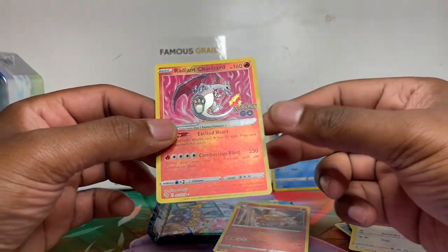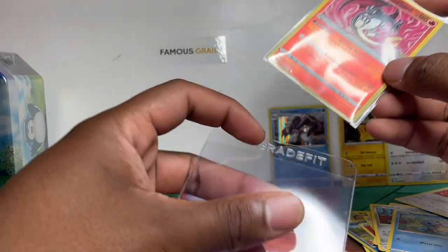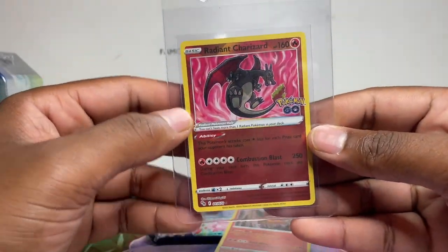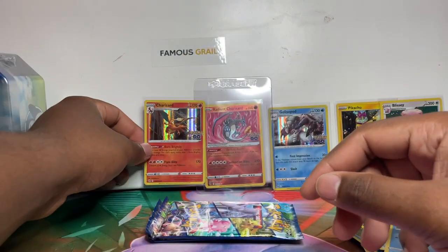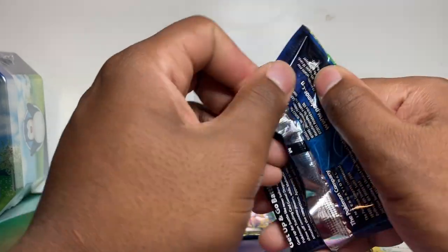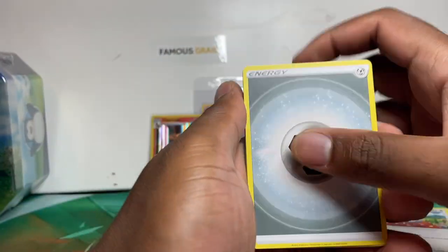Double Charizard pack — let's go! The centering looks good on this as well. Radiant Charizard pulled — oh wow! And we also pulled the Charizard holo — what are the coincidences of that? In one of our box breaks we pulled the Radiant Charizard and alt art Mewtwo in the same pack — literally the two top cards in the set. Now we've got two Charizards here — I keep all the holo Charizards in my collection.